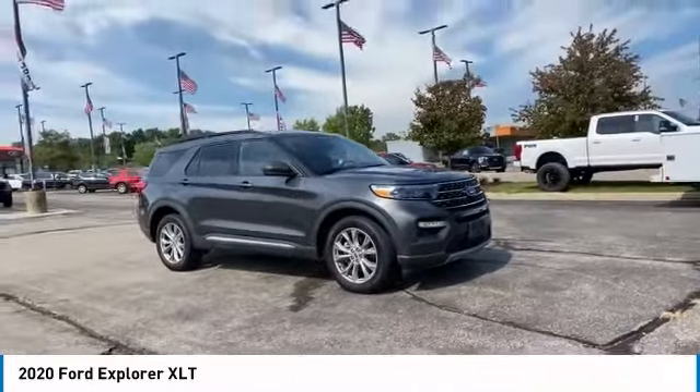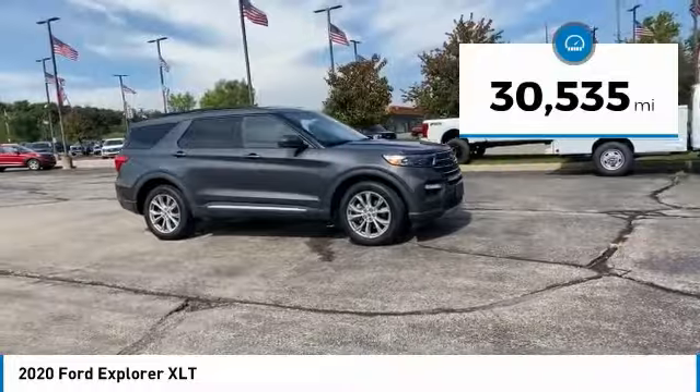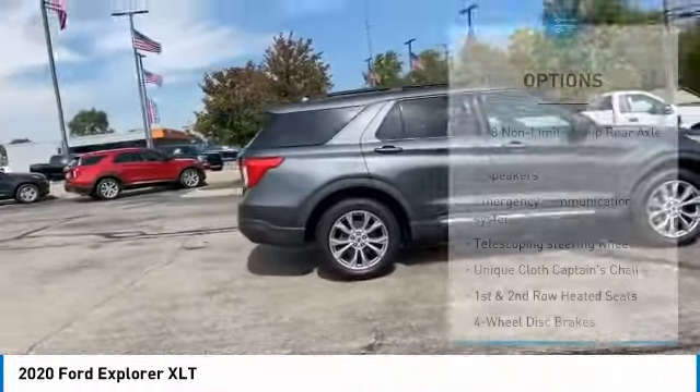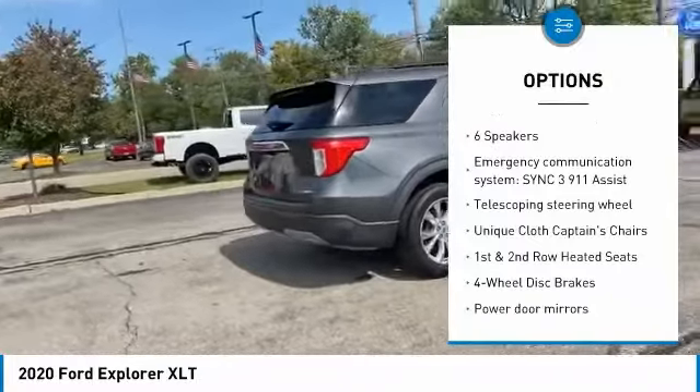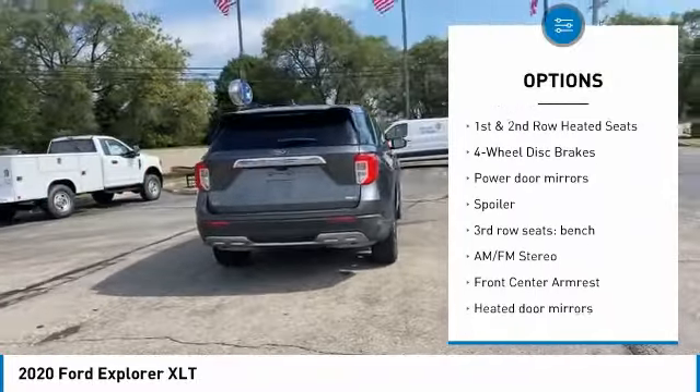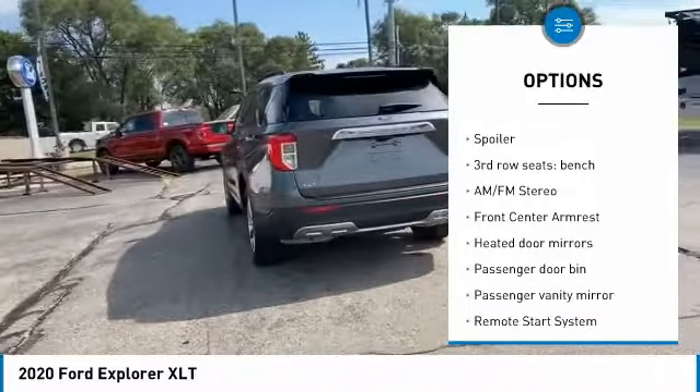Have confidence in knowing you are getting the best deal within 200 miles of our location. Our vehicles are competitively priced well below the market value to give you a no-haggle buying experience. Although we do not certify our used cars, we do have the ability to do so.